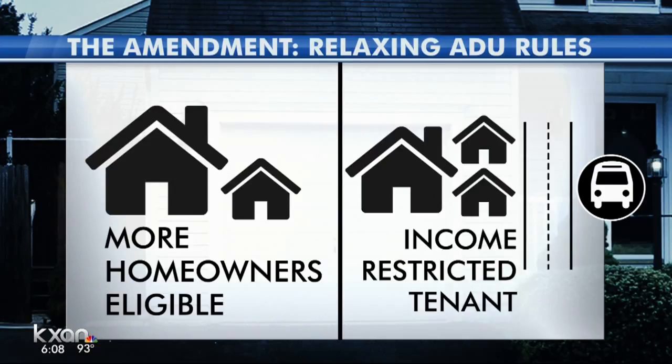Now to a last-minute proposal to fill in Austin neighborhoods with hundreds of ADUs — accessory dwelling units — those small rentals, garage apartments, or granny flats. The call to relax the rules is in front of the Planning Commission right now. The amendment would allow more homeowners to add at least one unit on their property, and those who live near corridors with frequent bus service could add a second unit if they agree to reserve one for affordable housing or income-restricted tenants. KXAN's Alyssa Gord shows us why some homeowners welcome the change.